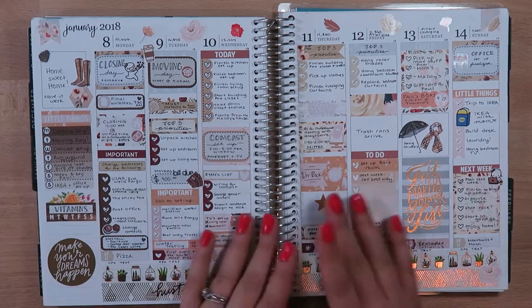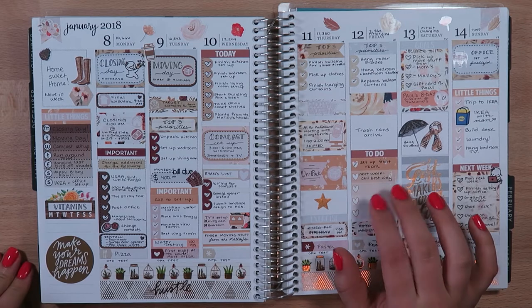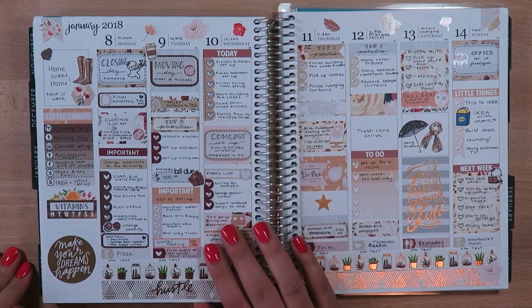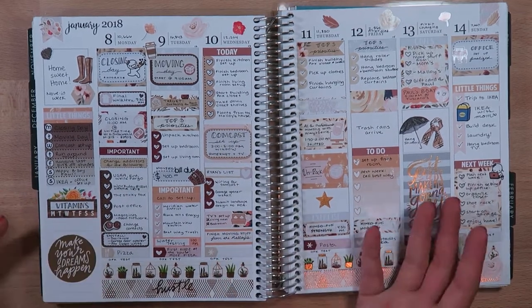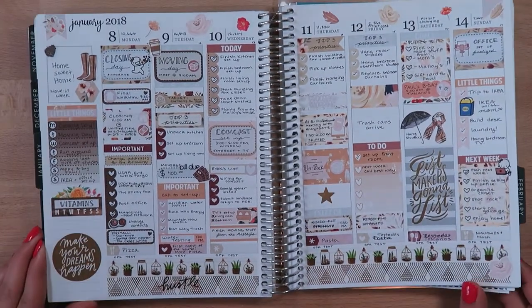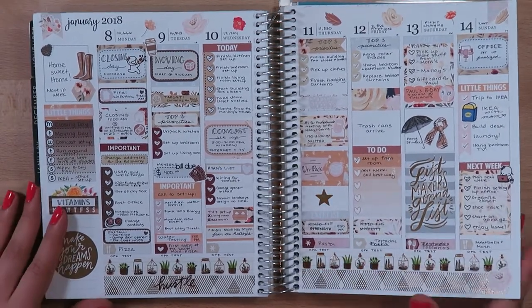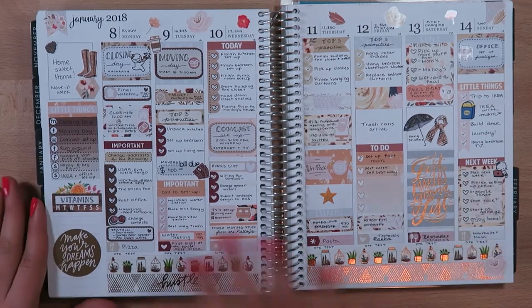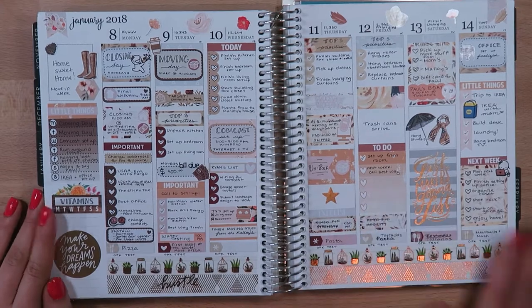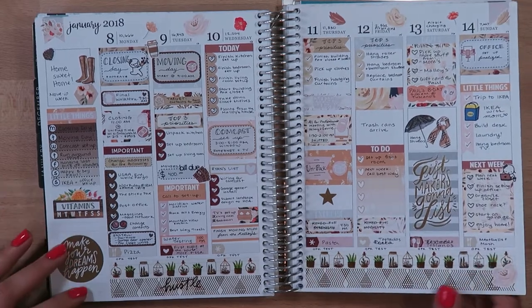This week I used a lot of leftover stickers — from the Hello Fall kit from Scribble Prints Co and some kits with brown accents, plus washi tape with gold accents. This was our moving week, so we had taken the week off work and I wanted to mark all the things and memory-keep what we did — my top three priorities and things like that for when we moved into our new house.